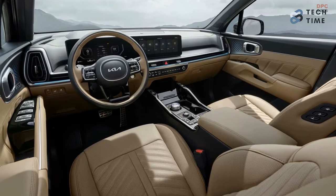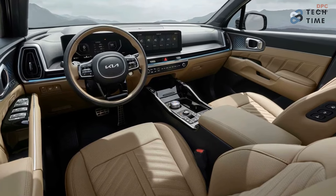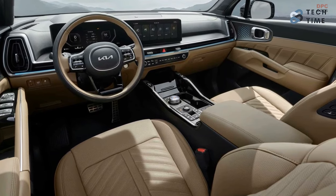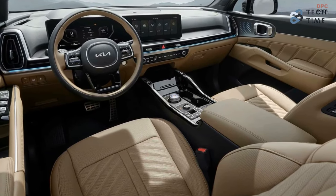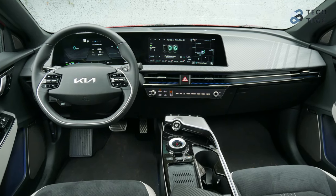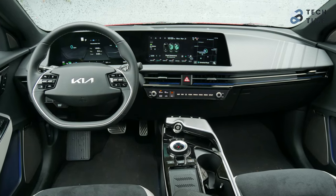Just below the screen, Kia designers made the climate vents slimmer and added a new ambient lighting stripe. To keep up with the modern look, they also revised the climate controls, making them similar to those of the EV6. All this enhances the overall interior ambiance as well as the user experience.